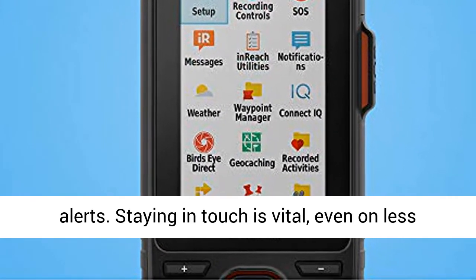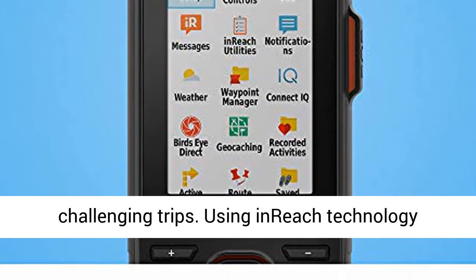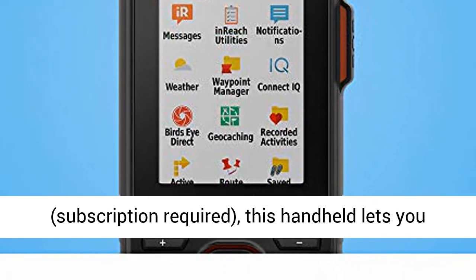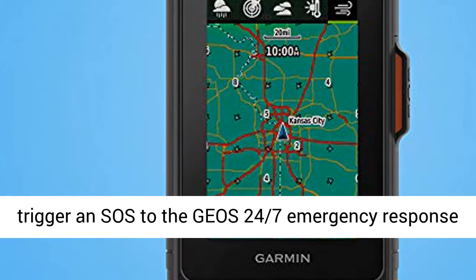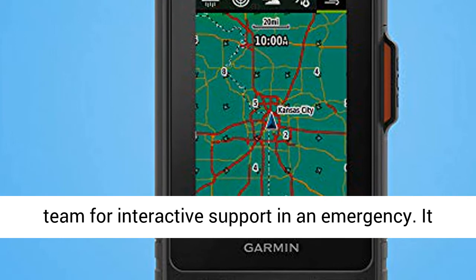Staying in touch is vital, even on less challenging trips. Using inReach technology, subscription required, this handheld lets you trigger an SOS to the GEOS 24/7 emergency response team for interactive support in an emergency.